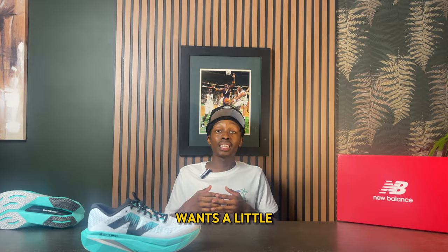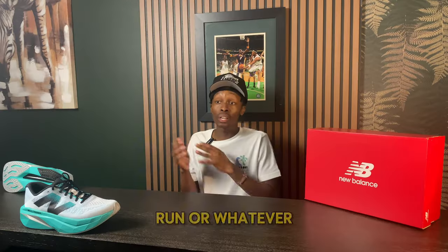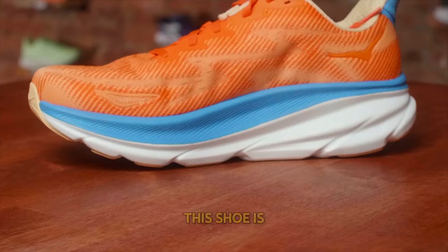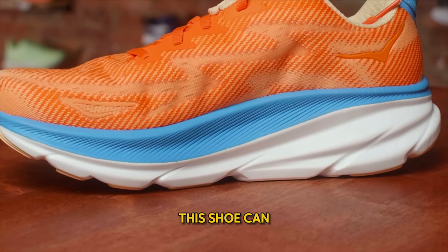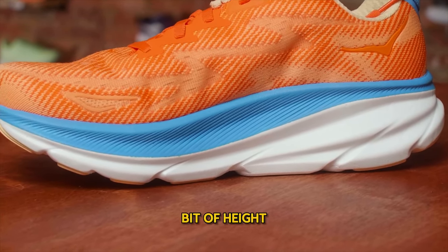If you're someone who wants a little more cushioning for a run, this shoe is definitely the one for you. And as a bonus, if you're around 5'10", this shoe can get you closer to six feet with a slight height boost.